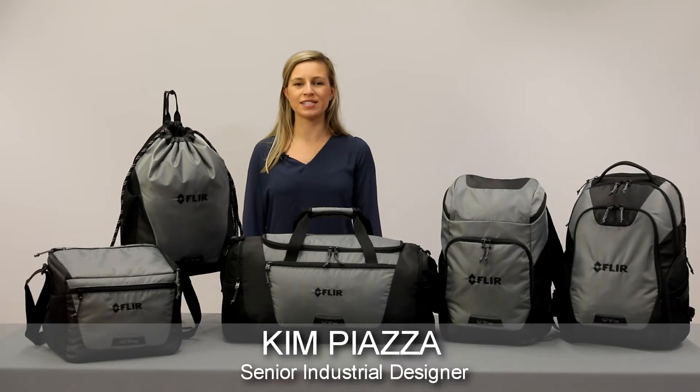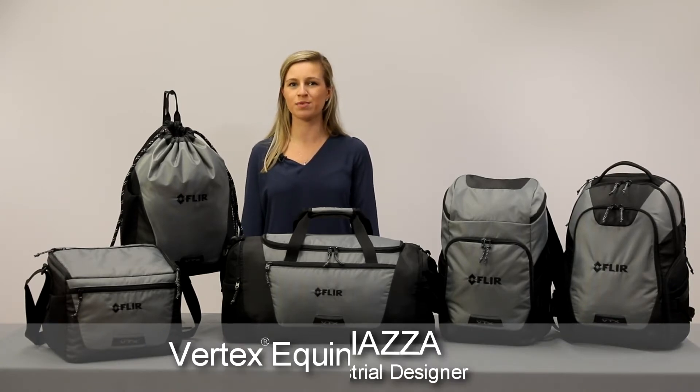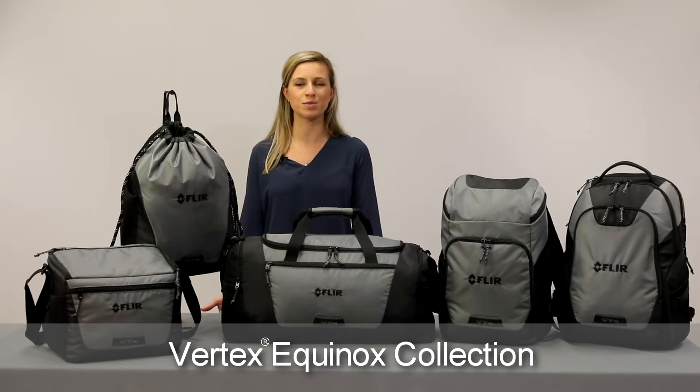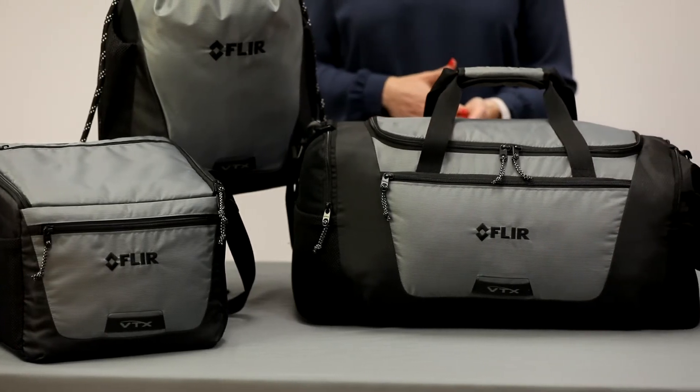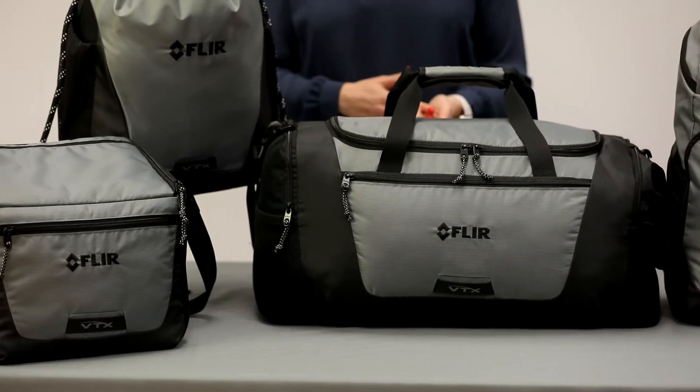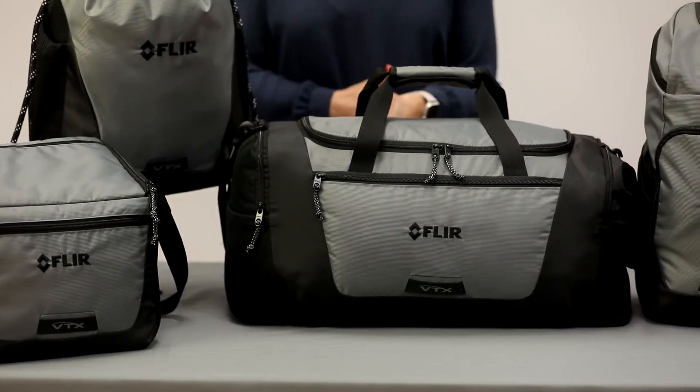At Gemline, we were tasked to redesign our legendary Vertex collection. We know the value that this brand brings to promotional products and wanted to put a modern spin on it. The brand has a technical sport aesthetic which aligns with the uptick in health and wellness trends across the globe.